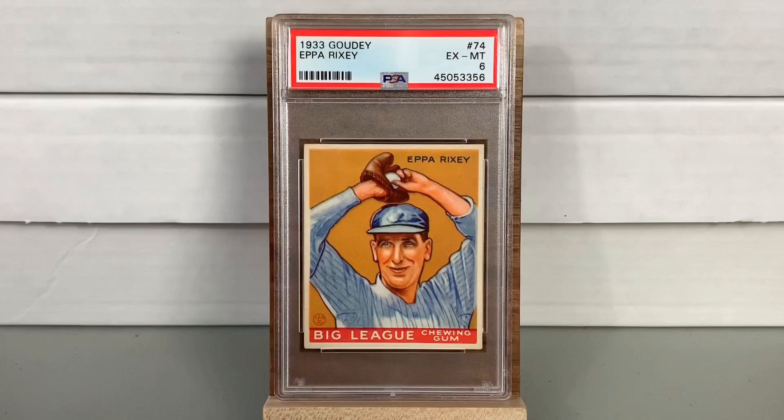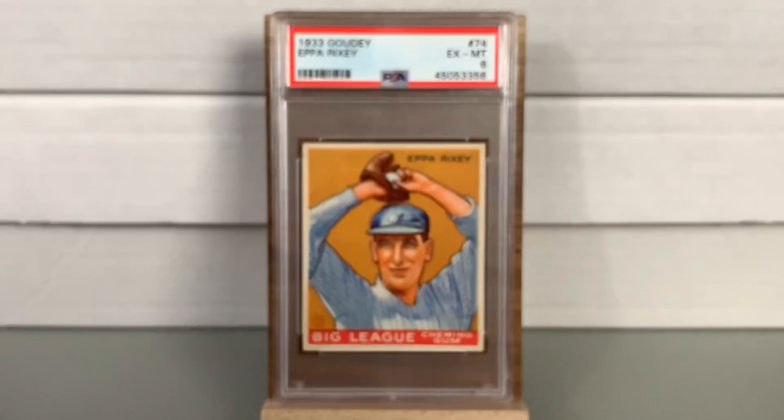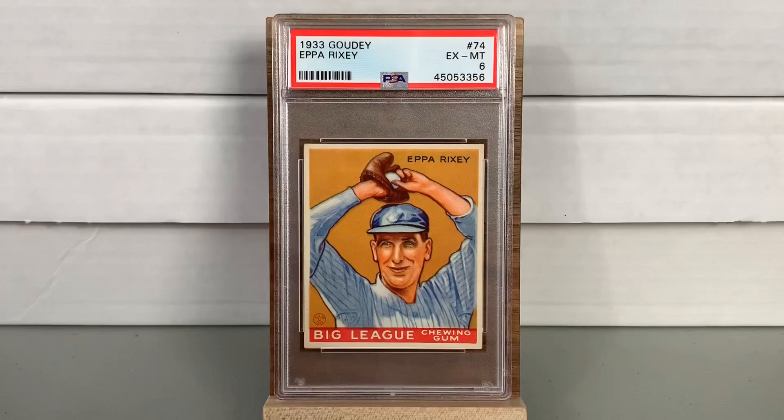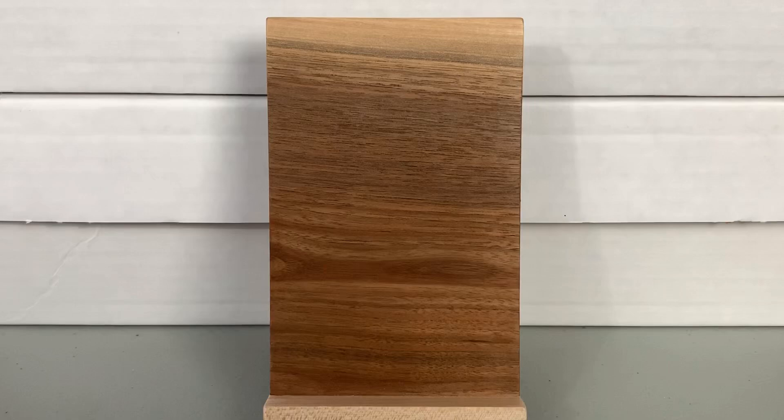Anthony had a second card which did pretty well — he got an Excellent to Mint 6 on the Epirixi. It was originally an SGC Excellent to Near Mint 6, so six for six. One big reason people do crossovers is to keep their collection consistent — if they're collecting everything from a certain set in PSA holders, they like to keep it that way. Some people do it for value, but crossovers are something to consider in certain cases.